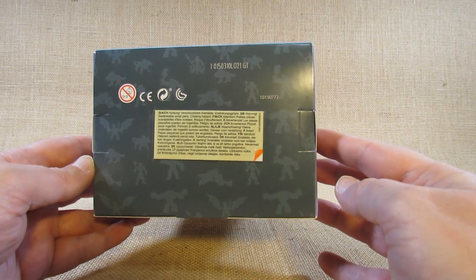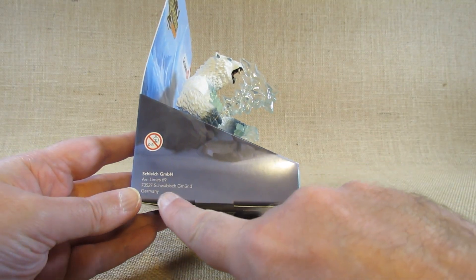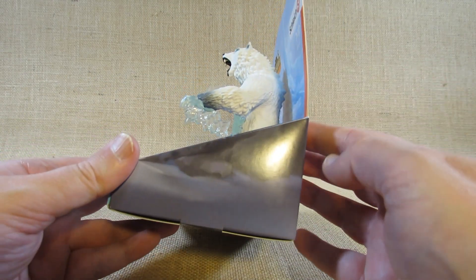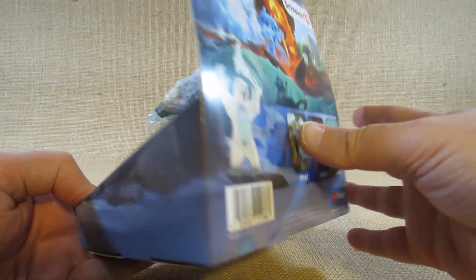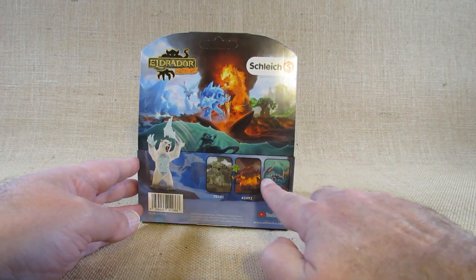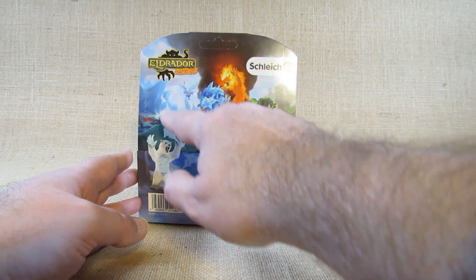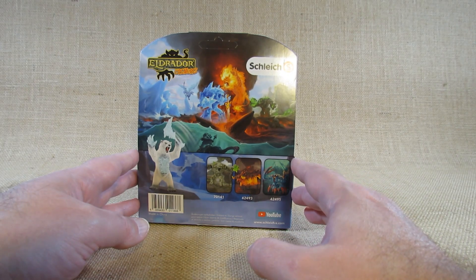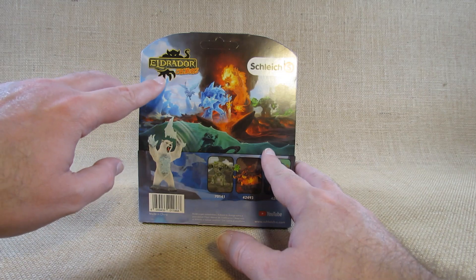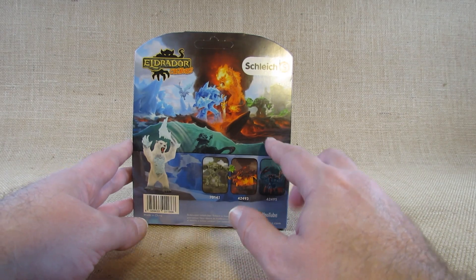Here is the bottom of the package, and one side has information about the German company. The other side has nothing. The back has a nice picture showing the Blizzard Bear and some of the other products available in the Eldrador Creatures line, plus a picture showing the conflict between the four factions. This is an older package — it had four factions at the time; later they added a jungle faction with a gorilla.